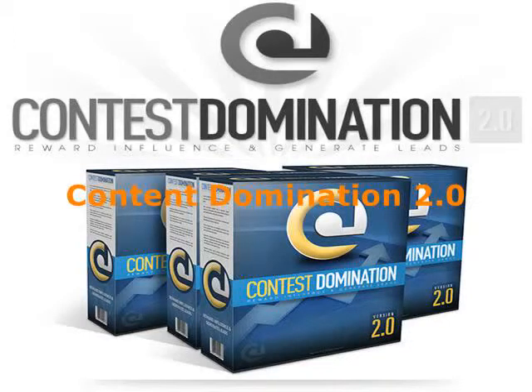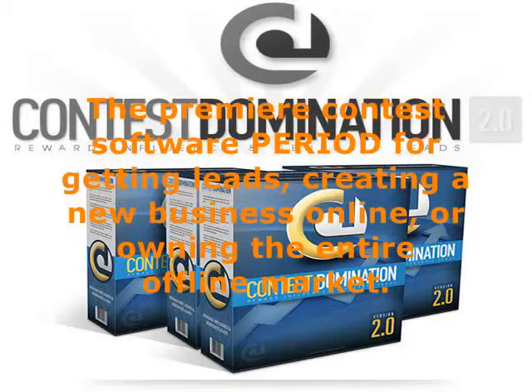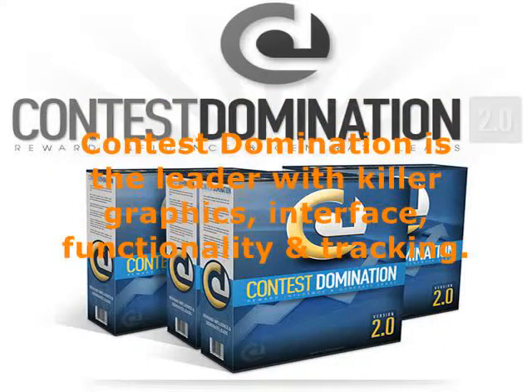Contest Domination 2.0 — the premier contest software for getting leads, creating a new business online, or owning the entire offline market. Contest Domination is the leader with killer graphics, interface, functionality, and tracking.